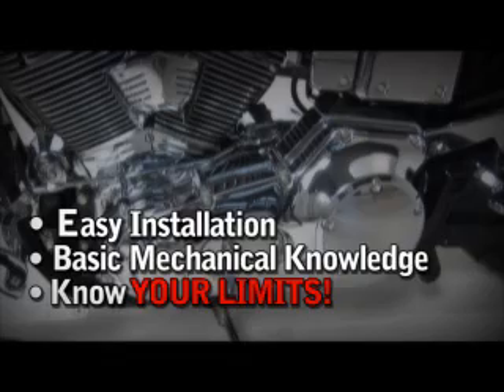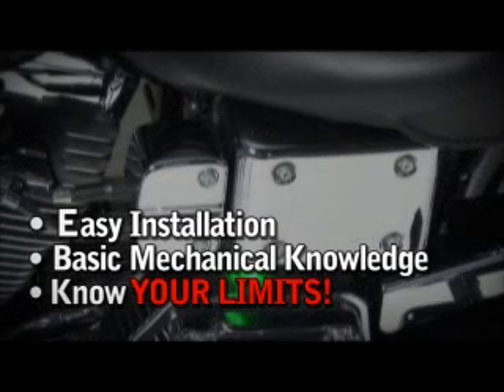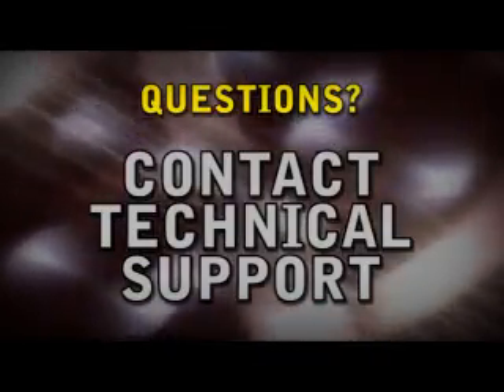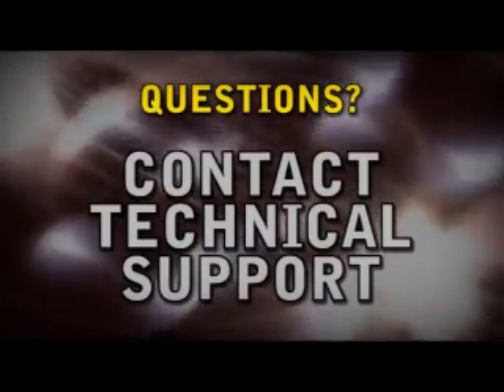Some chrome accessories require some disassembly of parts on the motorcycle, which, if you do not have a lot of experience with, should not be attempted on your own. You have to know your own level of mechanical ability. And if you have questions, feel free to give our technical service line a call — that is what our technicians are here for, to help you with whatever questions you have.